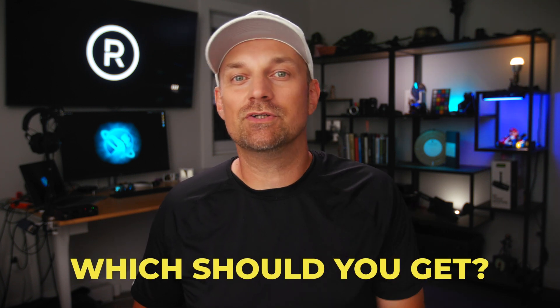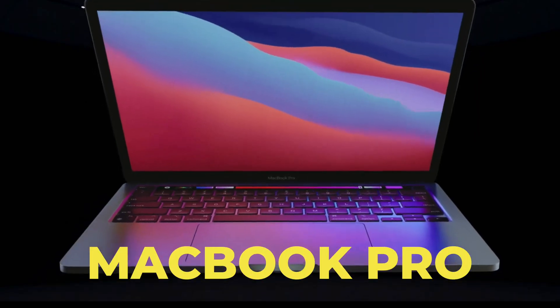The new M1 Macs are solid little machines, but which one should you get? The iMac, the MacBook Pro, or the Mac mini? In this video, we'll go over the pros and cons for each to help you better decide which is best for you.